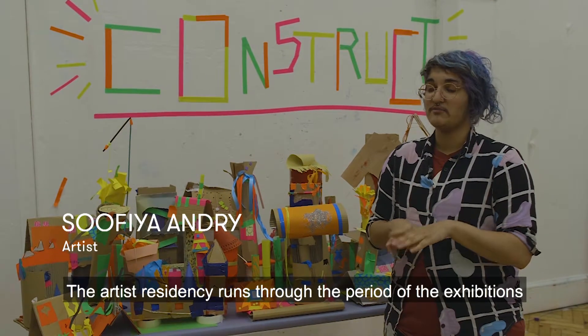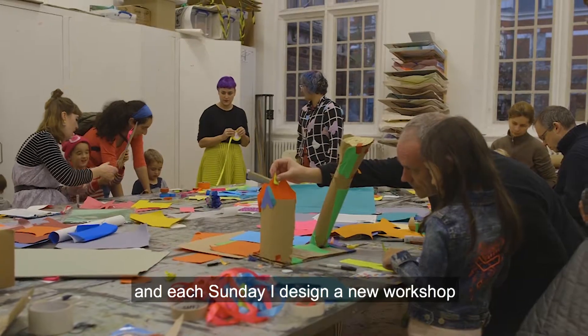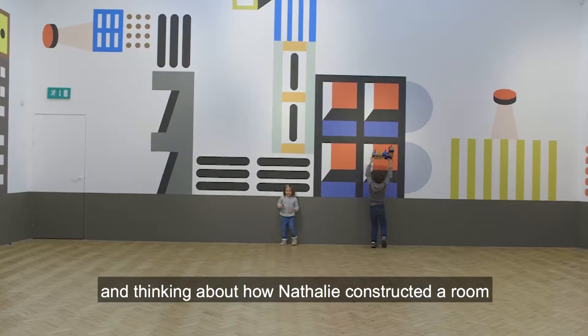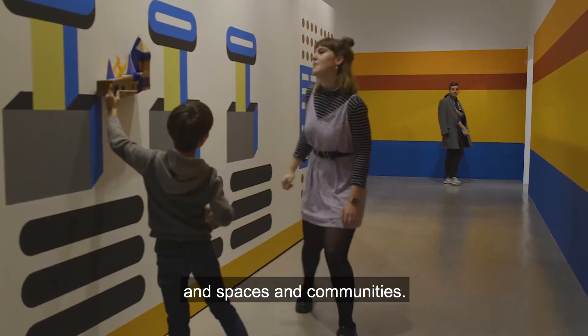The artist residency runs through the period of the exhibitions while they're on, and each Sunday I design a new workshop based on the work and the concepts within the exhibitions. This one was about construction and thinking about how Natalie constructed a room, and we think about how you construct cities and spaces and communities.